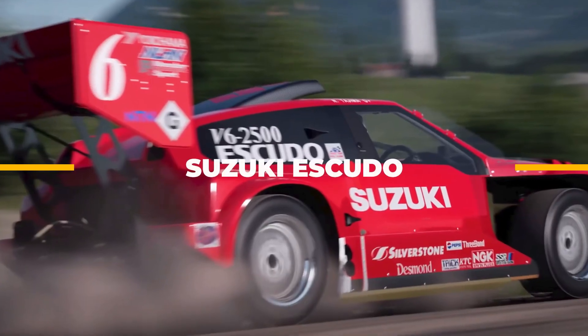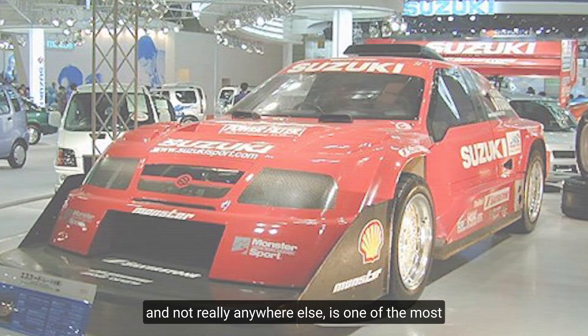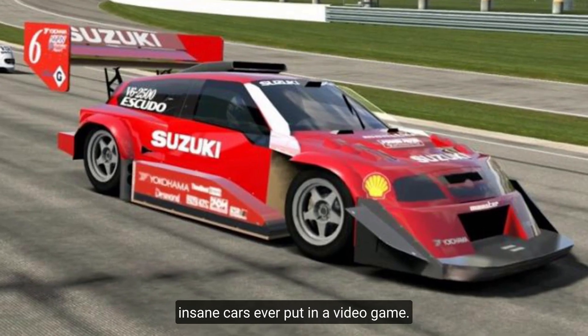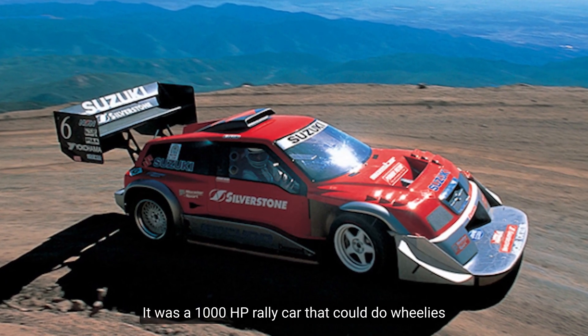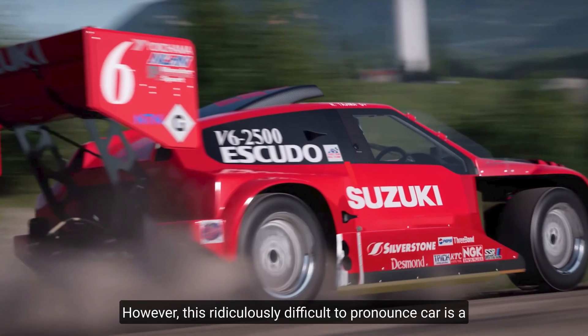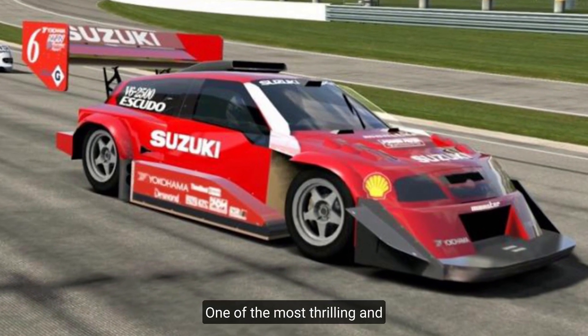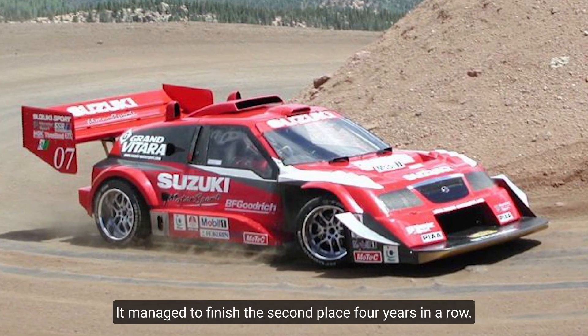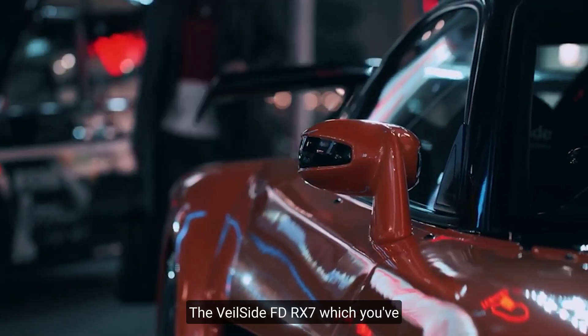Number five: Suzuki Escudo. The red Escudo, which we all know from Gran Turismo and not really anywhere else, is one of the most insane cars ever put in a video game. Back in Gran Turismo 2 and 3, this was essentially the money-cheat car — a 1000 horsepower rally car that could do wheelies around the speed ring. However, this is a real rally car that competed in the Pike's Peak International Hill Climb, one of the most thrilling and dangerous races on the planet, finishing second four years in a row.